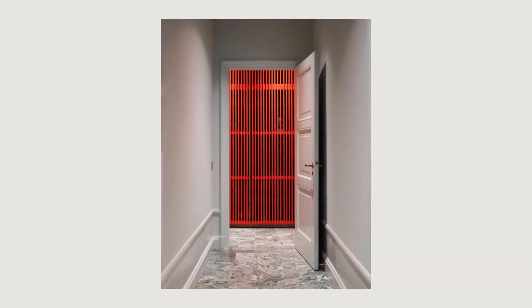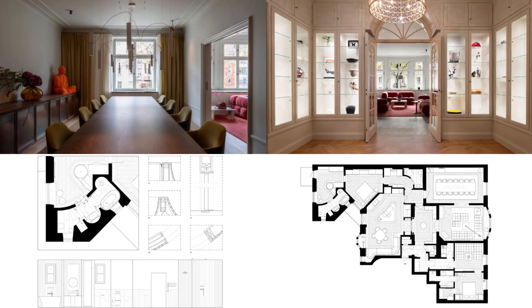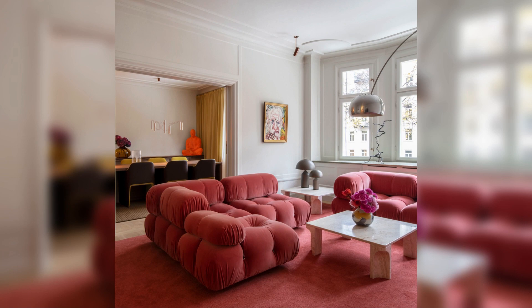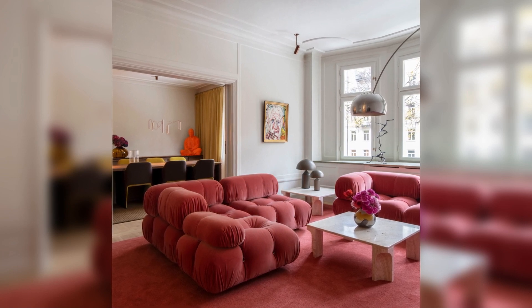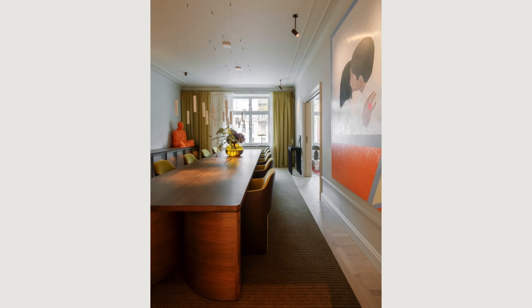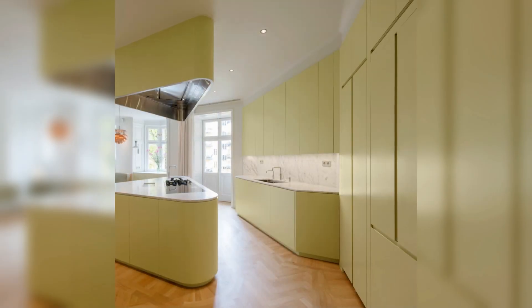Guests can enter the living and dining rooms through a centrally located inner hallway, while the kitchen and dining room are connected separately, making it ideal for catering. The private areas are located outside the core at opposite ends of the apartment.